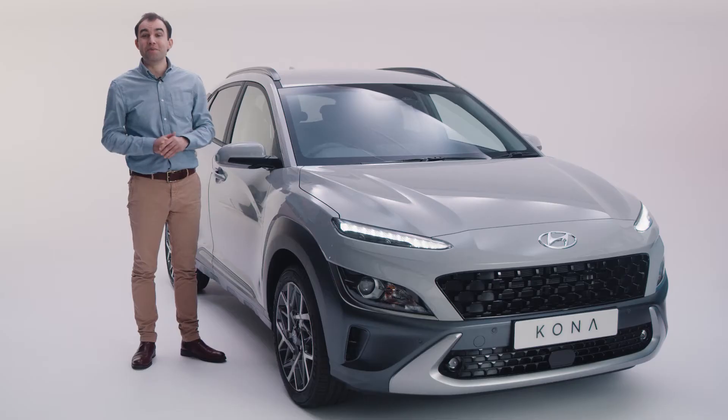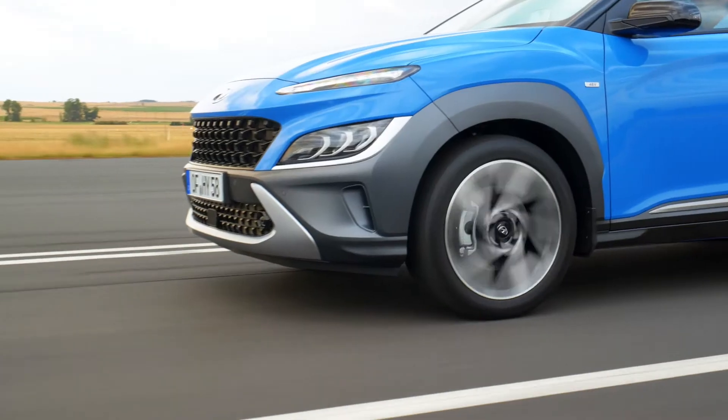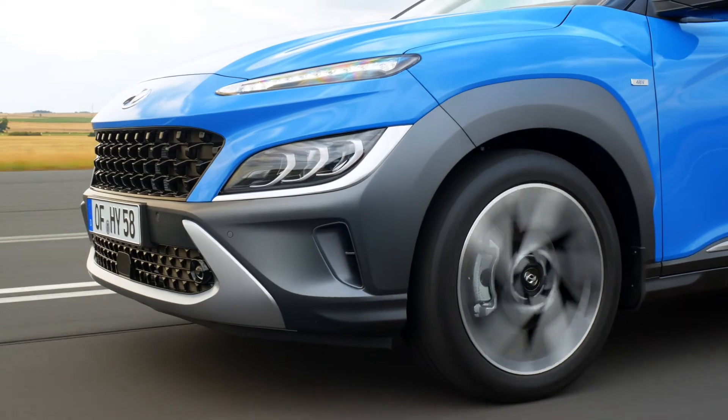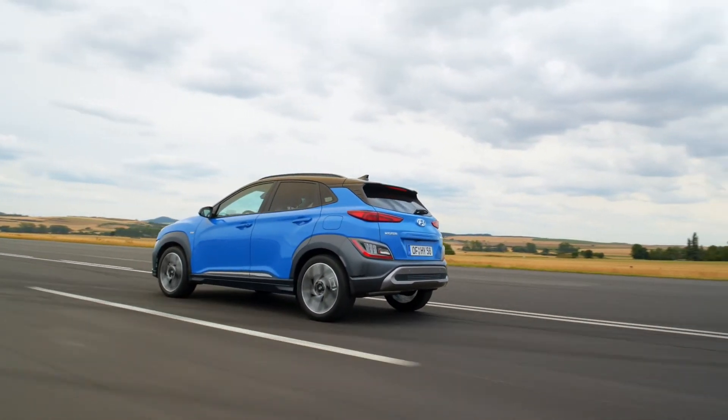You might have heard the term self-charging hybrid, but what does this mean? Simply put, a self-charging hybrid works in exactly the same way as a conventional car with no cables to plug in. The technology uses a normal petrol engine, an electric motor, and a high voltage battery.